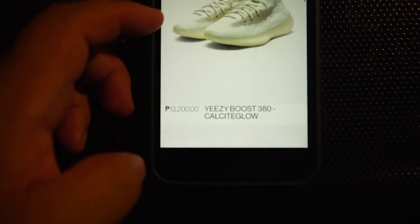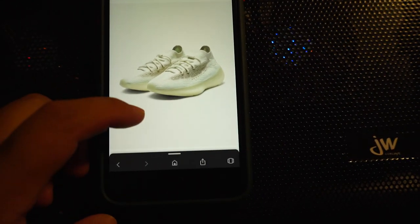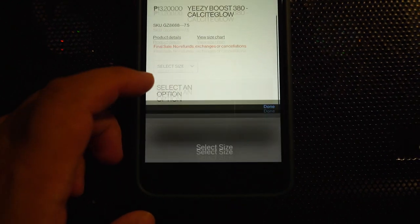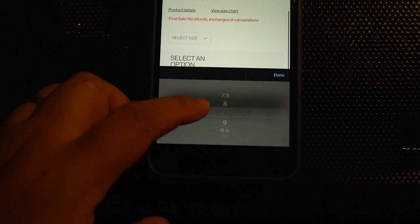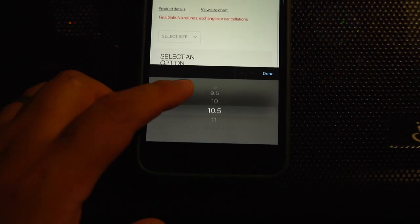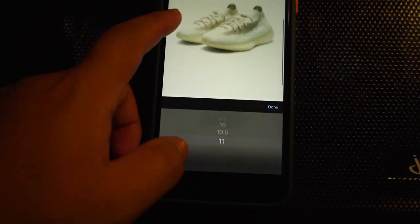The Calcite Globe — still sitting, even though this is a great colorway. The sizing is not that bad, guys.